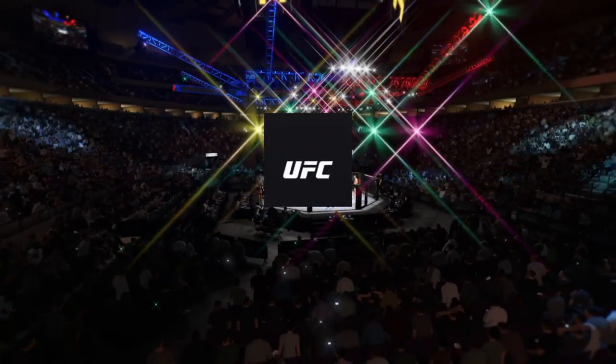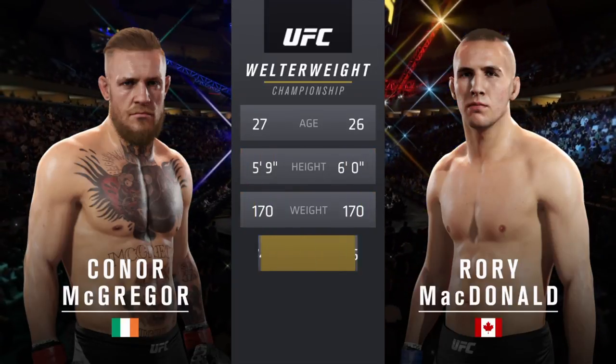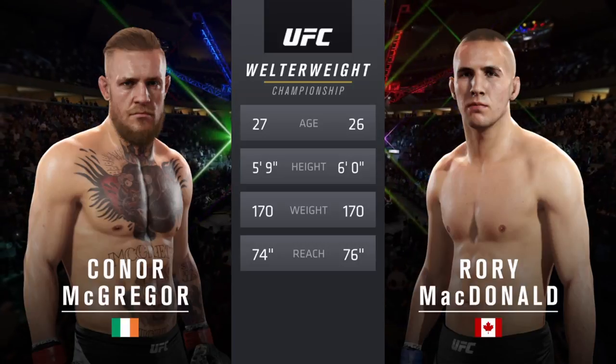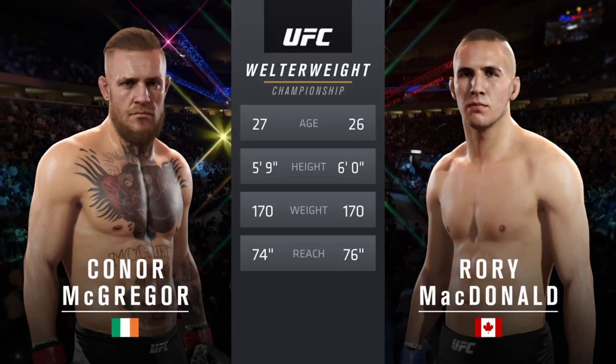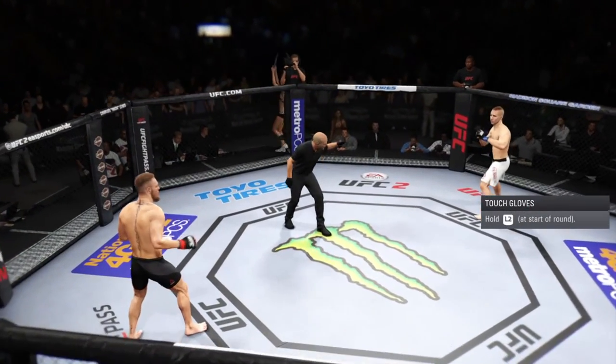Our tale of the tape for this welterweight championship fight. McDonald is 26, McGregor is 27. McDonald will have a two-inch reach advantage. And now with our official — Conor McGregor, Rory McDonald.